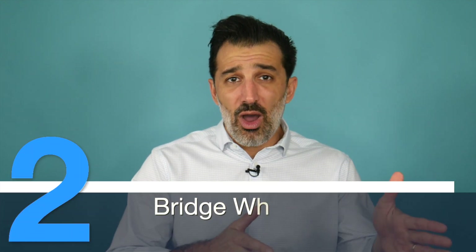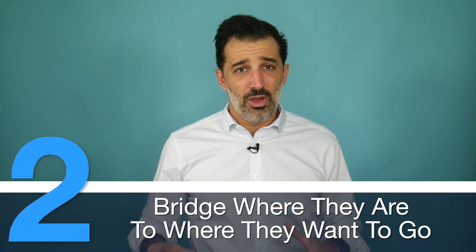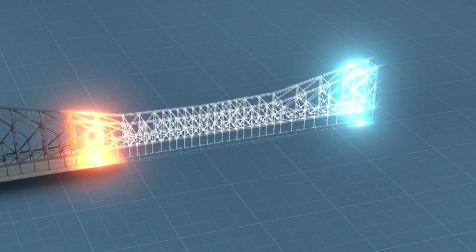Number two: bridge where they are to where they want to go. This is really sales in a nutshell. Let's say your prospect is at point A and they want to get to point B. There is all of this hinterlands that's dangerous and scary and unknown in the middle. In order for them to get from point A to point B, they need to see a bridge. And that's really what a salesperson is — they serve as that bridge.